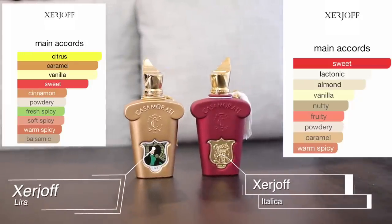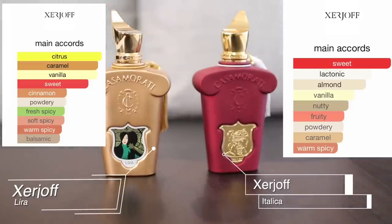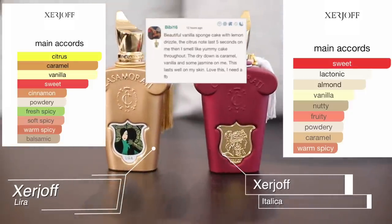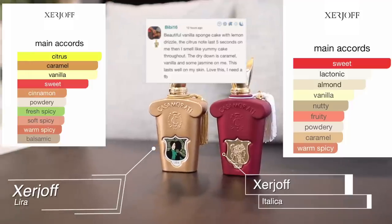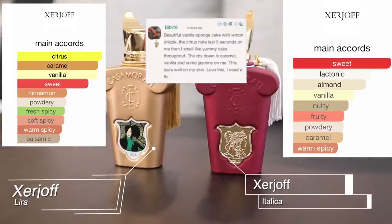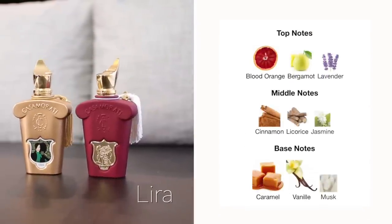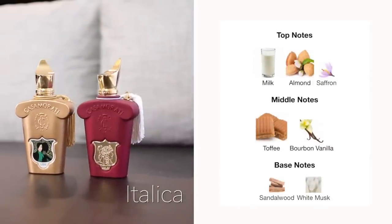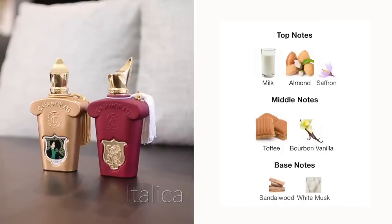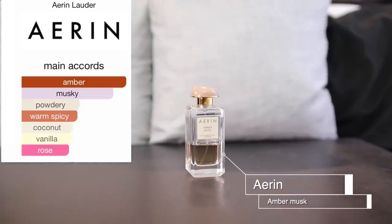If you're a gourmand lover, you have got to get your nose on Chergui by Serge Lutens and Churchoff Italica. It just smells like a warm bun. Someone on Fragrantica said it's a beautiful vanilla sponge cake with a lemon drizzle — the citrus lasts about five seconds and then it smells like a yummy cake throughout. The dry-down is caramel, vanilla, and some jasmine. It lasts well on skin — they need the full bottle.